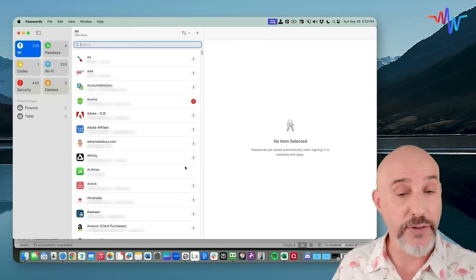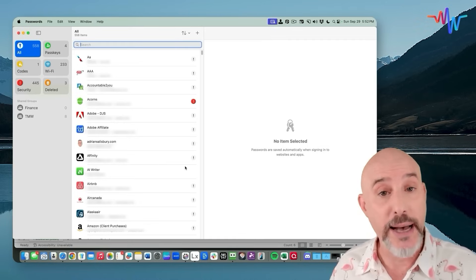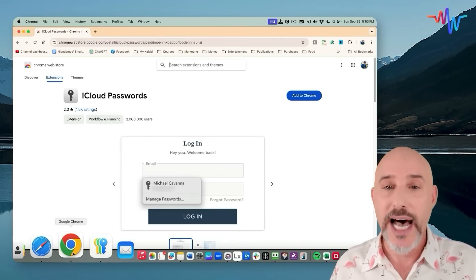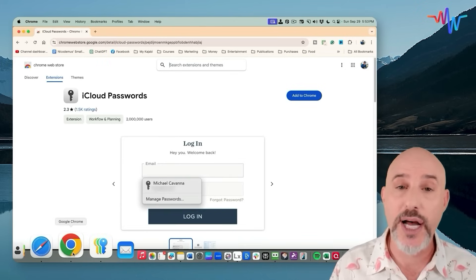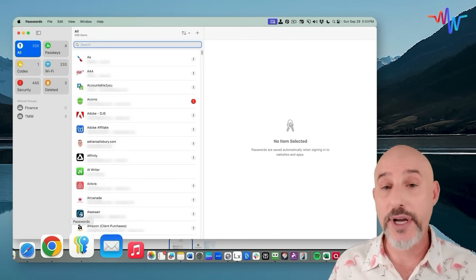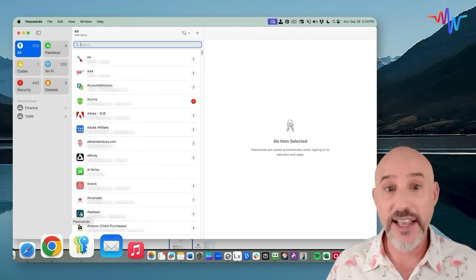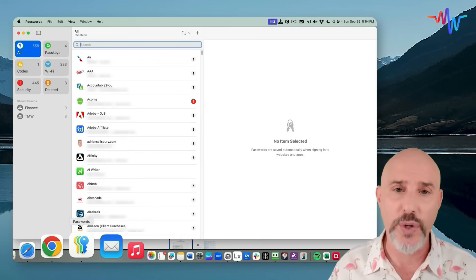If you want to get off of one of those third-party password sites or change your passwords from Chrome into the Apple system, this is the best and easiest way to do it. If you continue to use Chrome on your computer, you may want to install the iCloud Passwords extension, which will allow your Chrome passwords to synchronize into the Apple Passwords app. Once you've got all your passwords in, you're ready to start organizing, cleaning them up, and sharing them — and suddenly you've got a place for your passwords that's easy to find and with you 24-7.